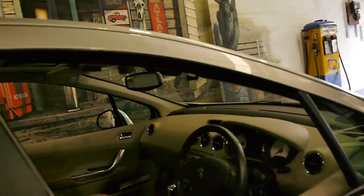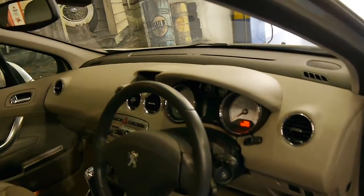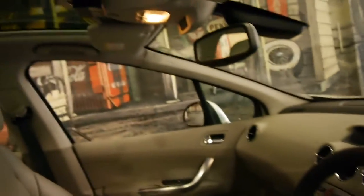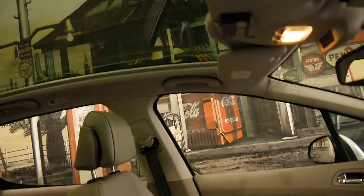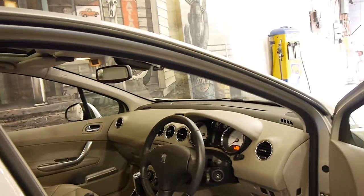It's got the 2-litre turbo-diesel engine, and as you can see it's got leather heated seats as well, along with the panoramic roof. It's got a blind which you can open and close.